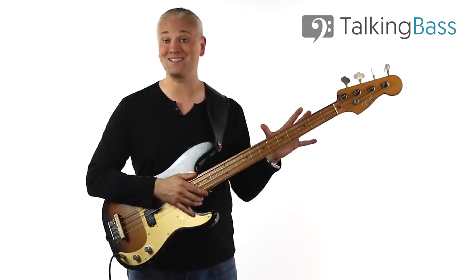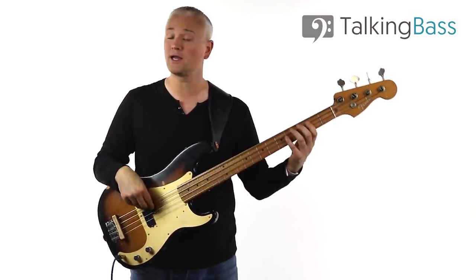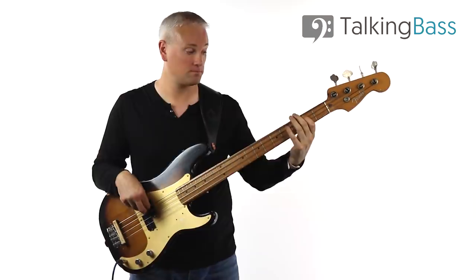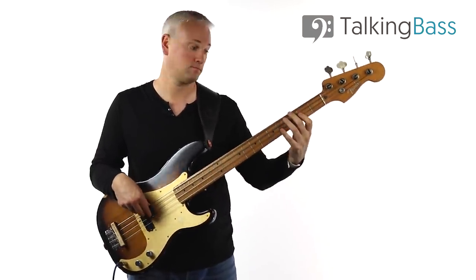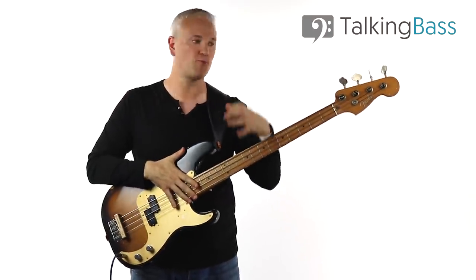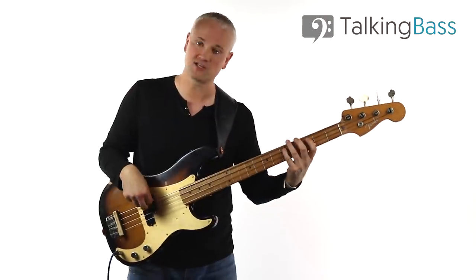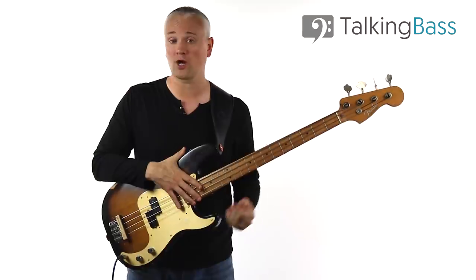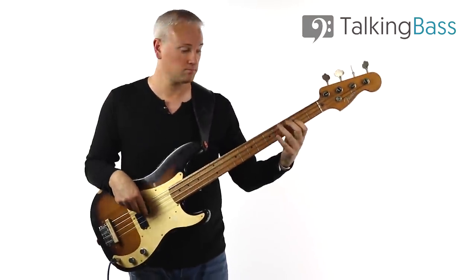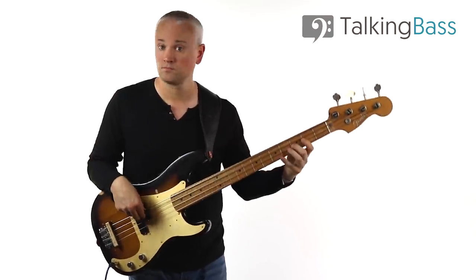Now we have both an ascending and descending line for use with each chord change. Let's try combining them. Start with the first two lines, then add the new lines in. Try playing round and round, always seeing those little phrases, always remembering which chord you're on at all times, seeing how we're targeting the next chord — as we work up, we're aiming towards G, and then aiming back towards C. Always looking analytically at it, then try with the track.